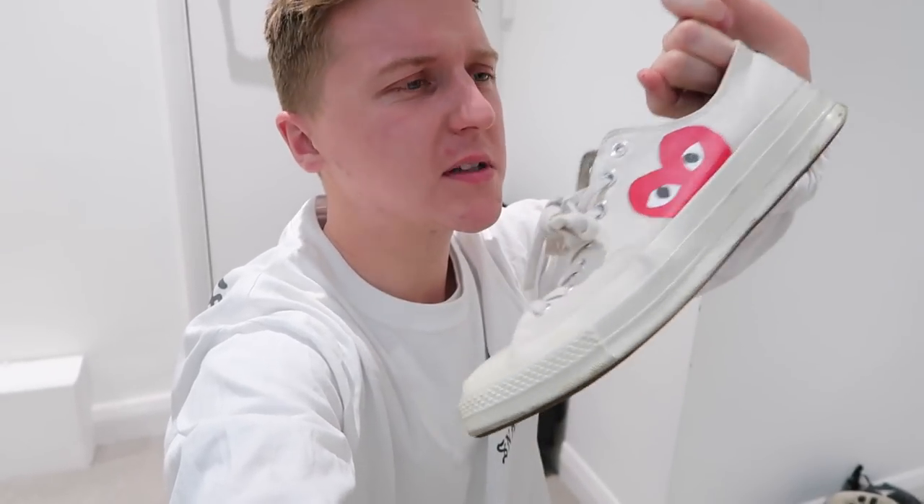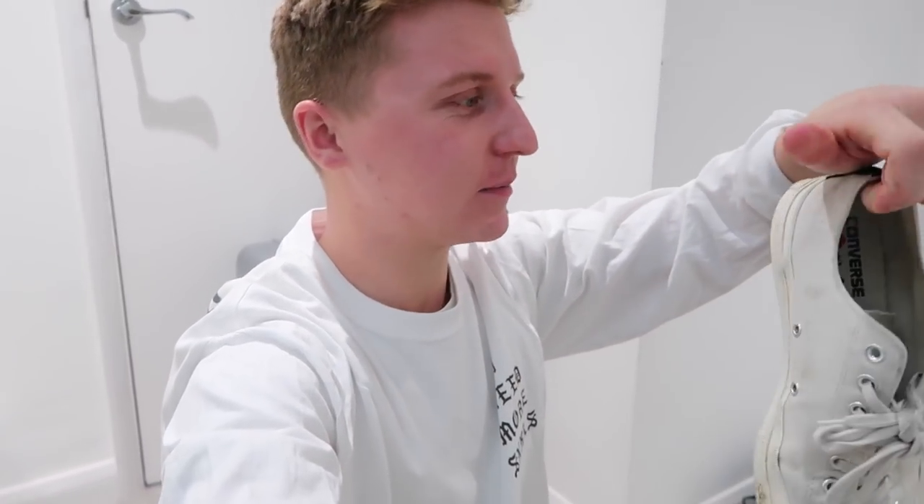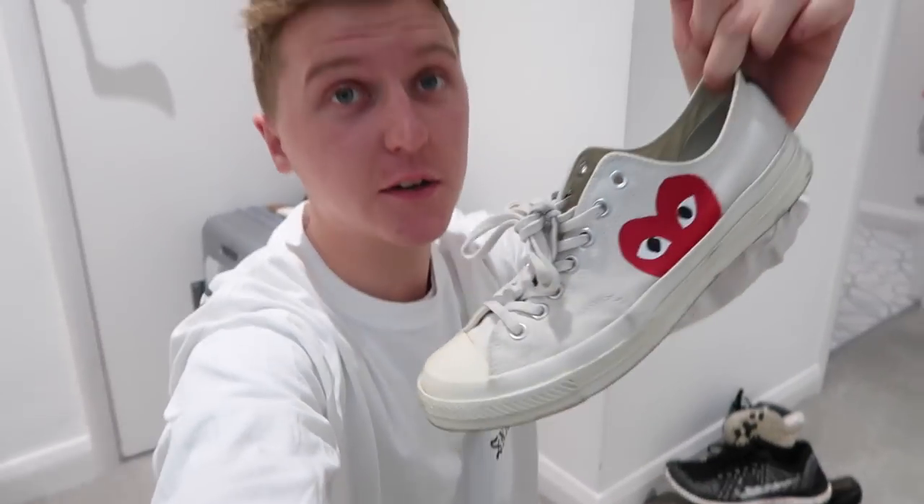They set you back around 90 pounds. They're quite hard to get hold of — they stock them at places like Offspring, Dover Street Market, and Selfridges. They come back in stock around every three months, so if they're sold out just wait a little while and they should come back again.